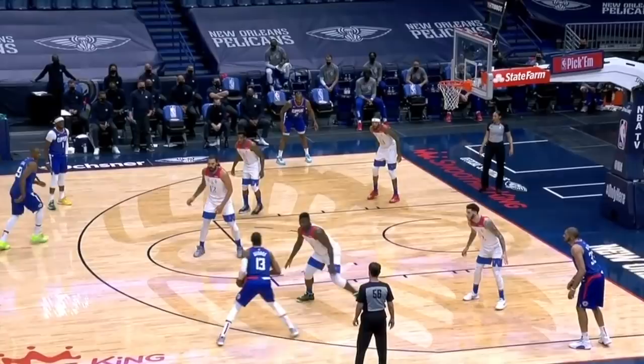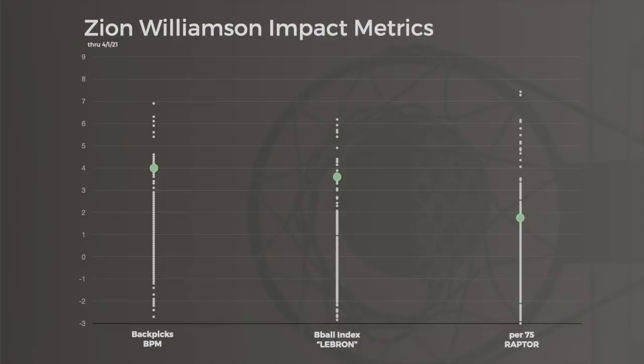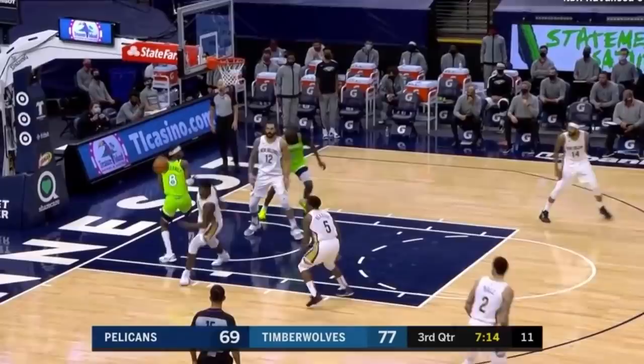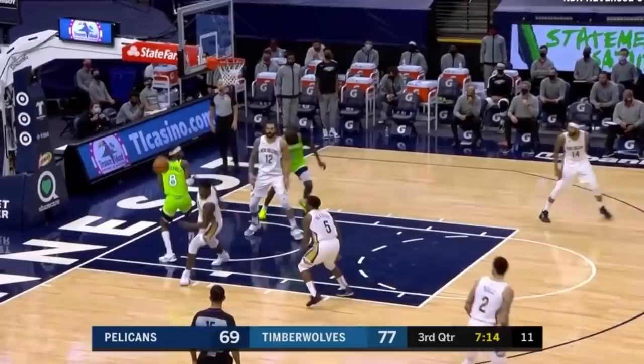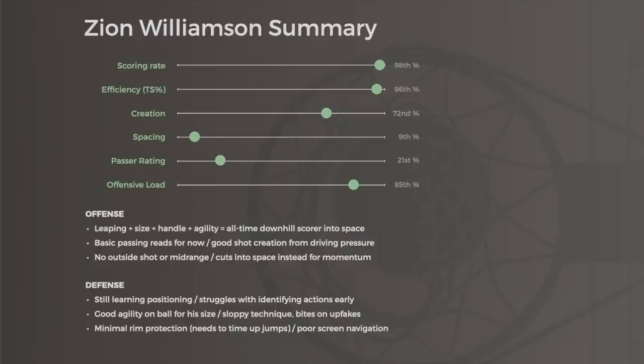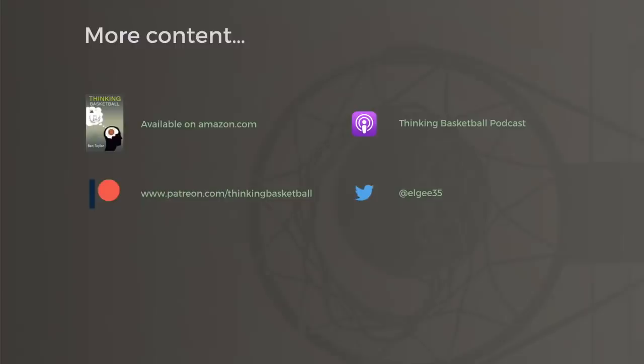Even though he's only played 68 career games, Williamson's scoring already makes him a strong all-star in my eyes. These numbers are on the rise in the last two months as he finds his footing, and growth in his passing will certainly come. I am concerned that defense will always be a bit of a limiting factor, and that his athletic prime might wane before his skill development fully sets in. But adding even basic playmaking reads to his current level of scoring, while shoring up his defense just a bit, would make Zion Williamson a low-level MVP-caliber player.